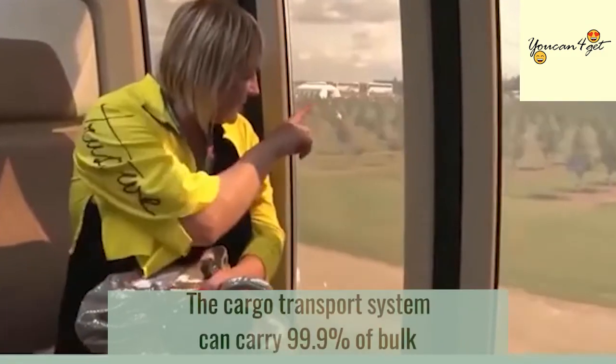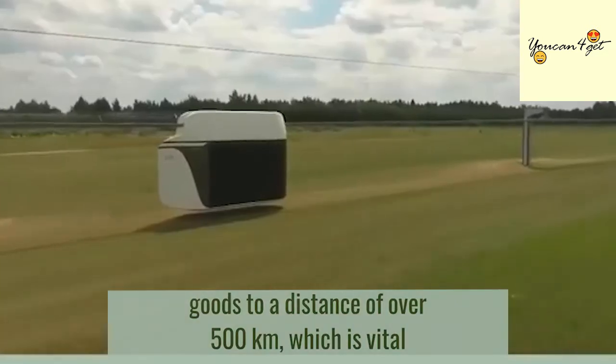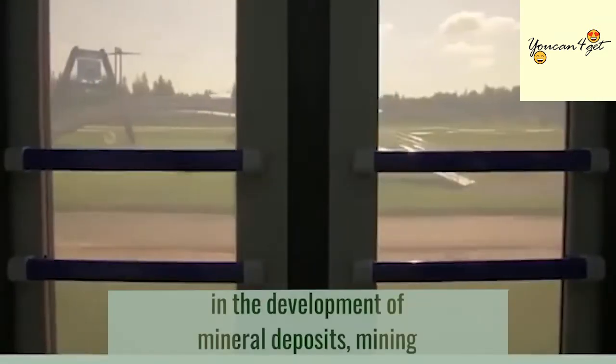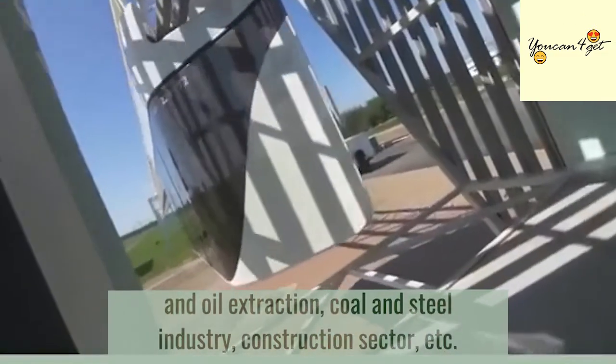The cargo transport system can carry 99.9% of bulk goods to a distance of over 500 kilometers, which is vital in the development of mineral deposits, mining and oil extraction, coal and steel industry, construction sector, etc.